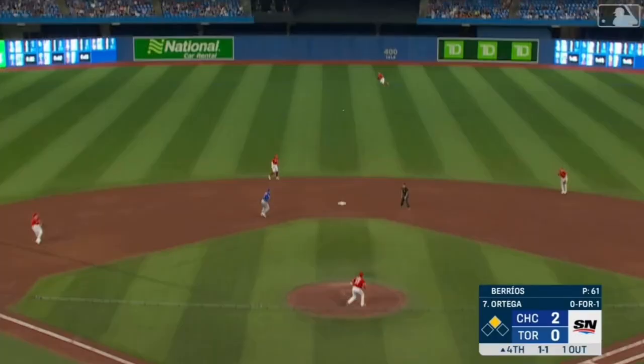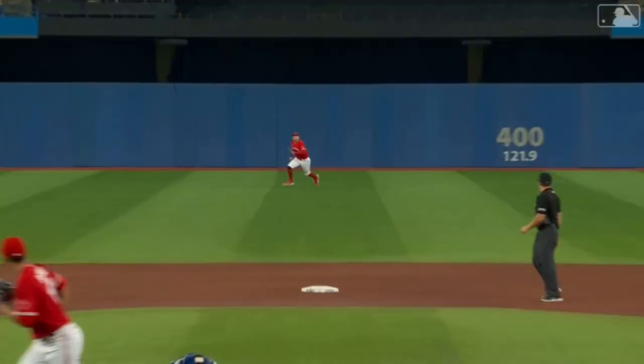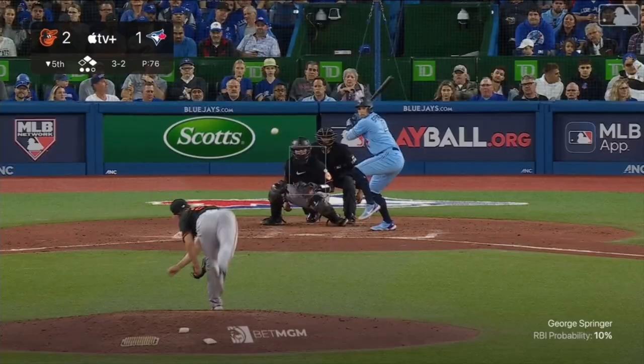This one is hit hard, liner to center — and coming on to make the catch is George Springer — a great diving catch out in left center by Springer. It came yesterday on a Mike Trout blooper in center and he busted it a long way. This ball is a liner, he's got a bead on it. To center field and hit well — and again Springer is there.